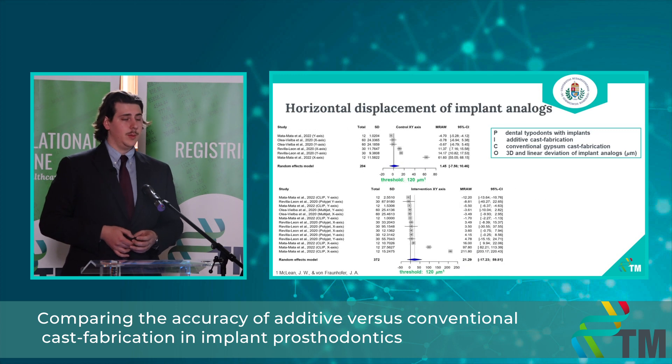Finally, for the horizontal displacement of the implant analogues in both the control and intervention groups, means and standard deviations are again measured in micrometers with the same 120 micrometer clinically acceptable threshold. In this case there was one outlier in the last outcome that fell outside the clinically acceptable threshold, but otherwise all values were within 120 micrometers. Again, there was no clinically relevant or mathematically significant difference regarding the accuracy of the two technologies.